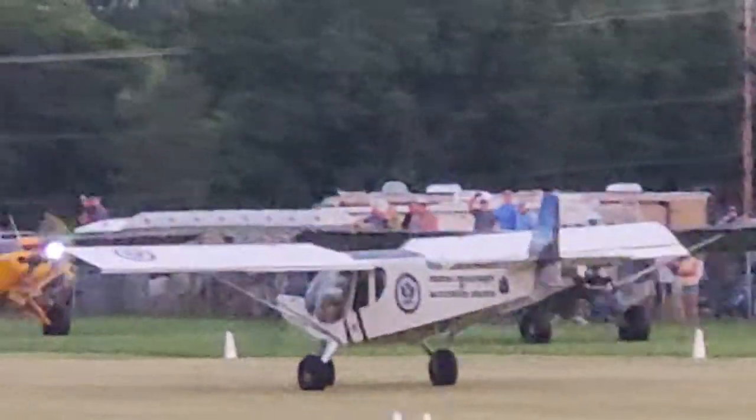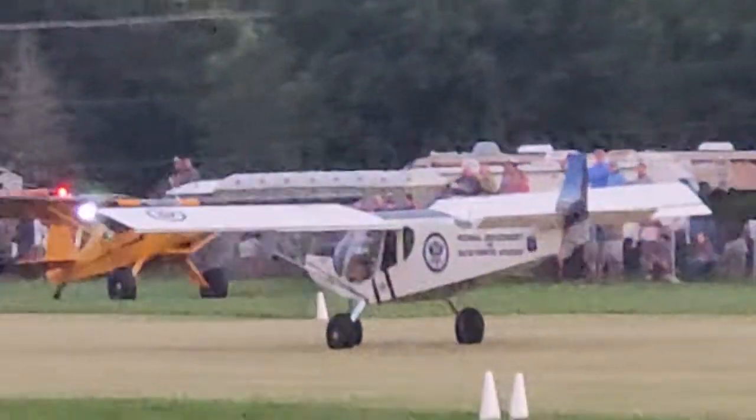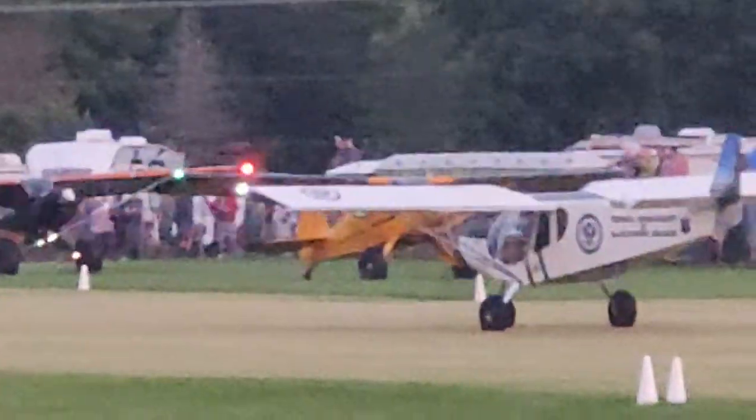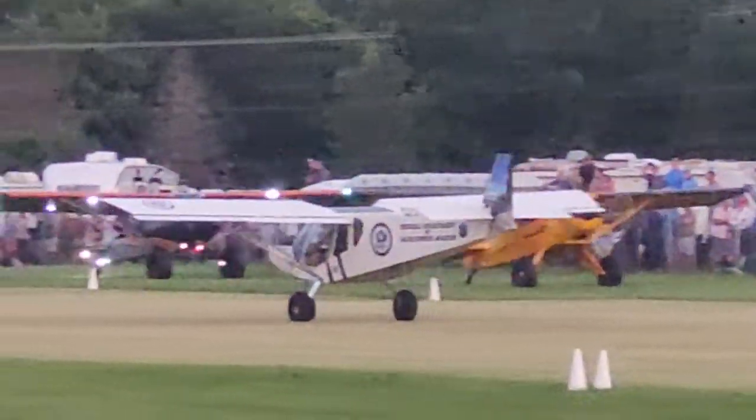98 feet — 98 foot takeoff roll from Hal Stockman. Walt Schneider in the Zenith 750 STOL, weighing in at 778 pounds. Tricycle gear.